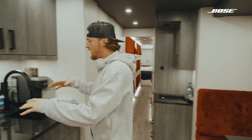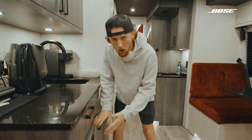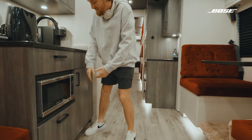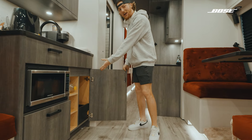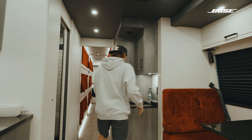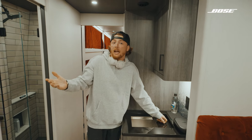Over here we've got the kitchen with all the kitchen necessities — a really nice sink, a small but very useful microwave. Gotta have a microwave. The trash can is also one of my personal favorites because you can just throw trash and it's gone, just like that. If you walk over here, we've got ice where you just put ice for drinks and stuff when people come on the bus and hang.